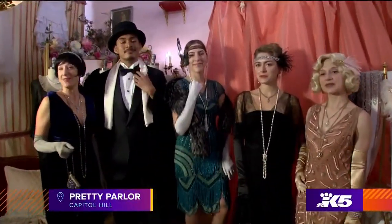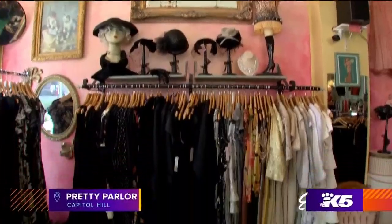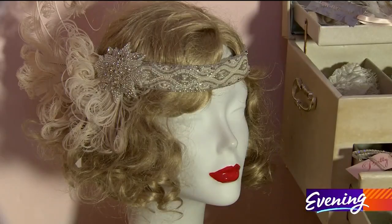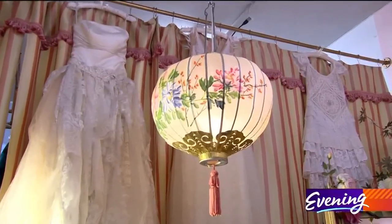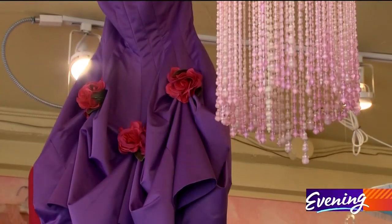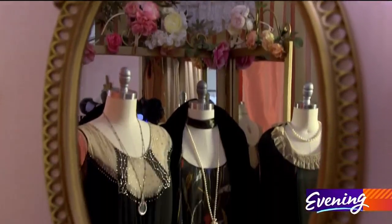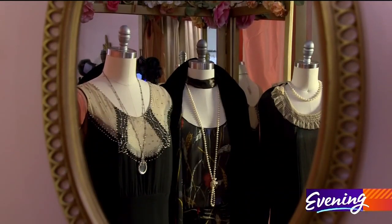Welcome to Pretty Parlor. It's not the British countryside, but this longtime boutique on Capitol Hill has period pieces aplenty — from the late teens, early 20s, up through the 90s. From garments to accessories and shoes, you can pull together just the right look for an early 20th century inspired event.